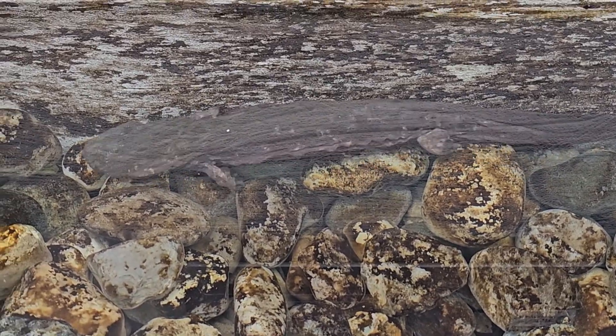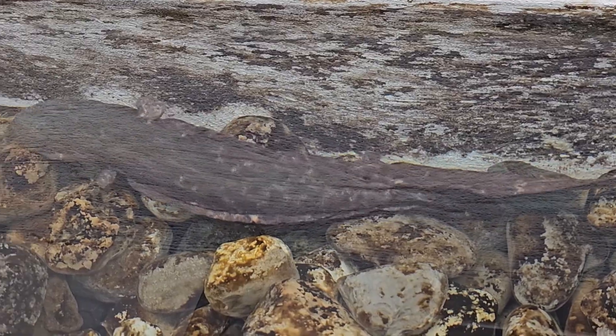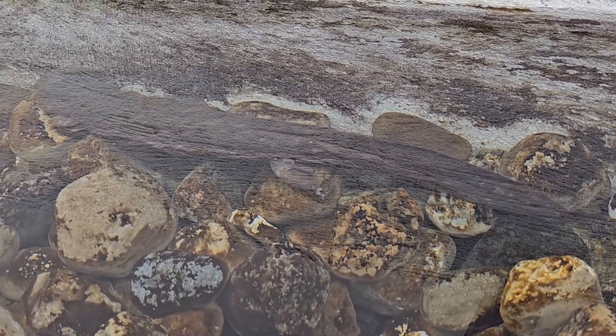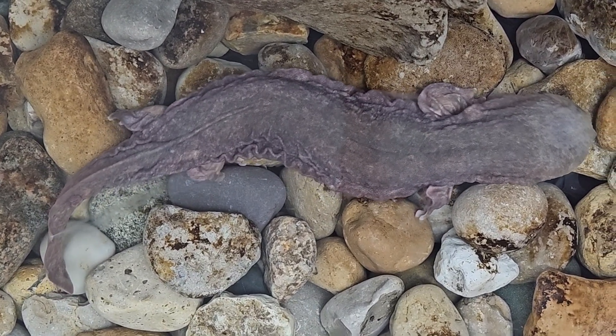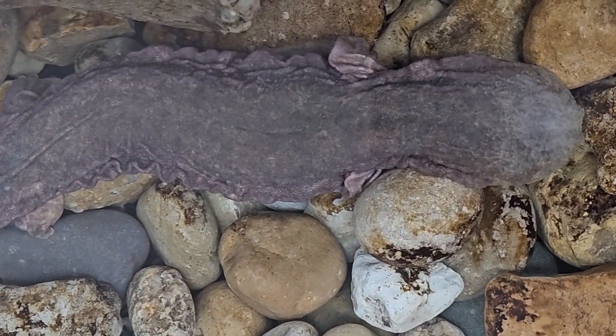The name Snot Otter is interesting because it tells you something about its biology. If you pick one of these up, it'll feel very slimy because they've got heavy secretions on them. The slime layer will protect them from pathogens and it will also deter predation, making them distasteful to eat.